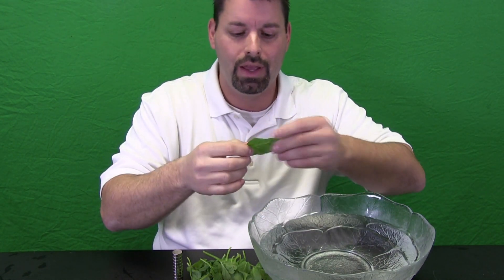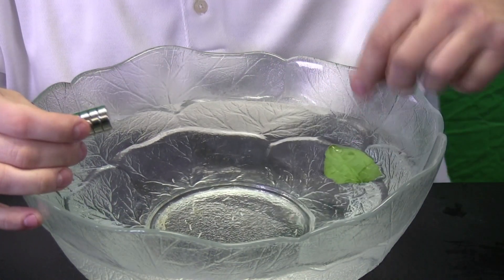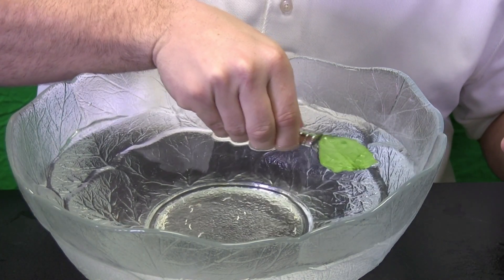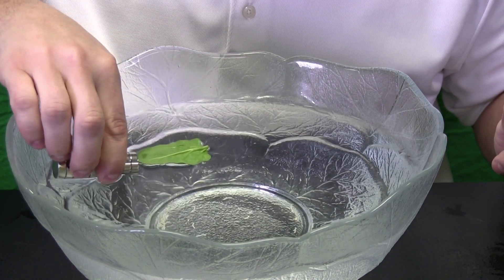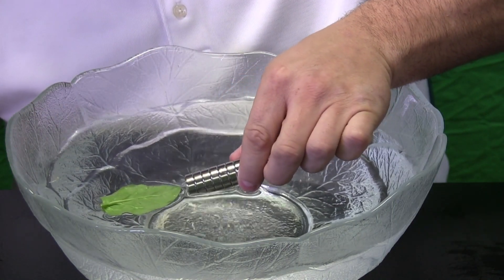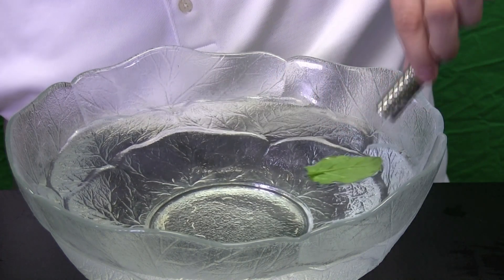To do that I am going to break off the stem and drop it in my bowl, and we will zoom in and take a closer look and see what happens. So let us drop in our spinach leaf, let us put our magnet next to it and see if something happens. You will notice that spinach leaf is following my magnet because the iron in that leaf is attracted to the magnet. Absolutely amazing.